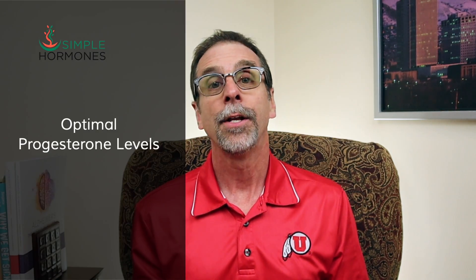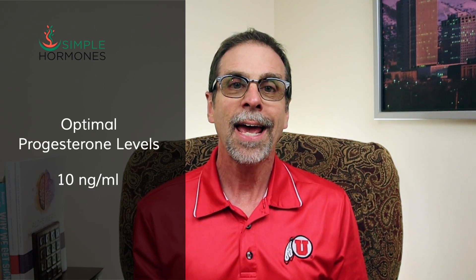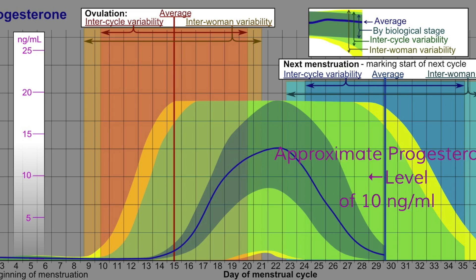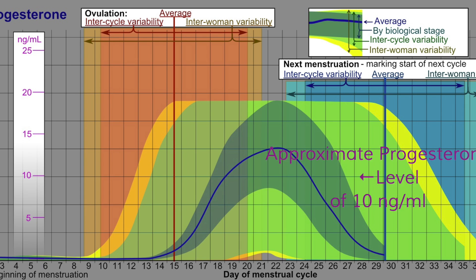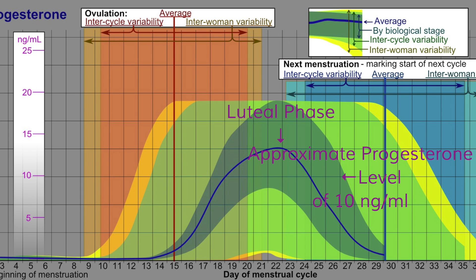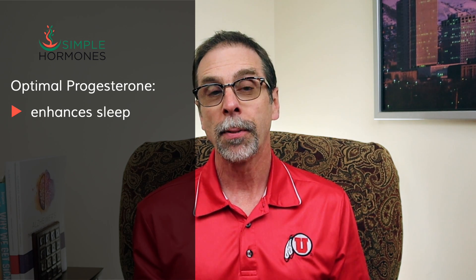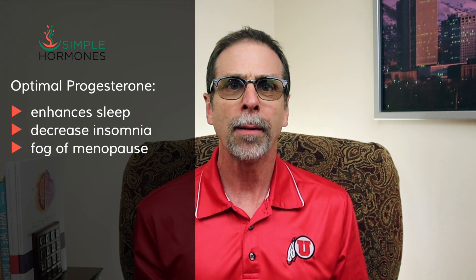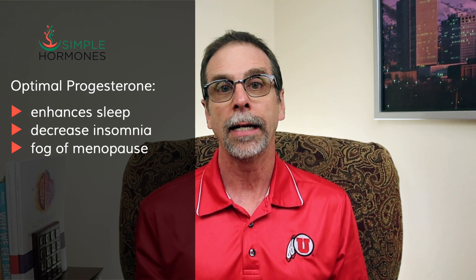Optimal levels of progesterone — not too high, not too low, but just right — are usually around 10 nanograms per milliliter. This chart shows that the average is about 10 nanograms per milliliter, mainly during the luteal phase of the menstrual cycle, not during the first half. Optimal progesterone can enhance your sleep, decrease insomnia, and decrease the brain fog of menopause that's often related to not getting enough sleep.